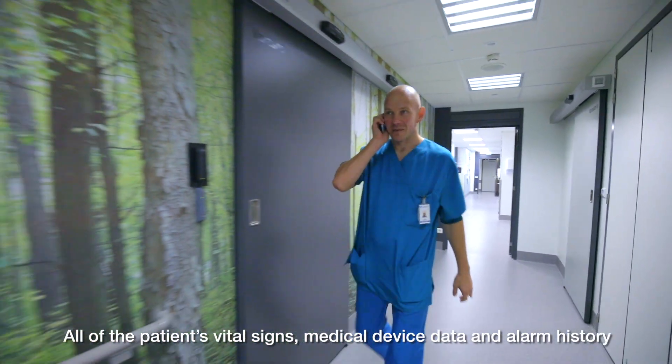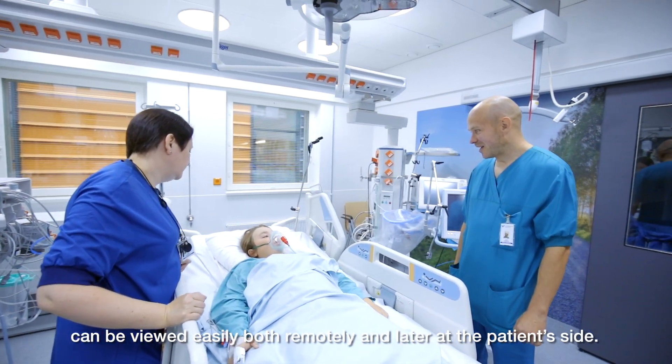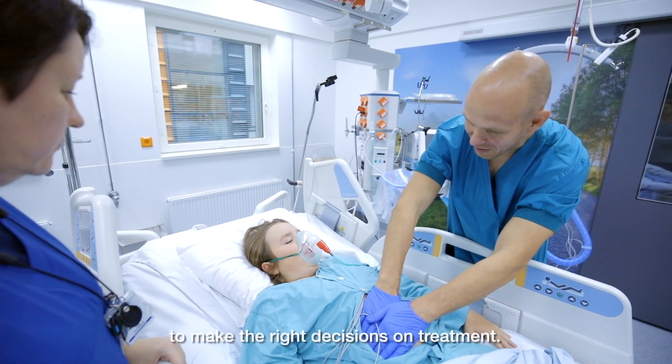All of the patient's vital signs, medical device data and alarm history can be viewed easily both remotely and later at the patient's side. All the data is stored in a single location, which makes it easier to make the right decisions on treatment.